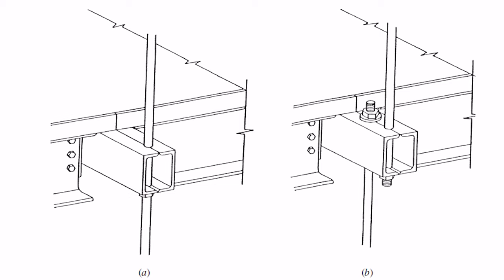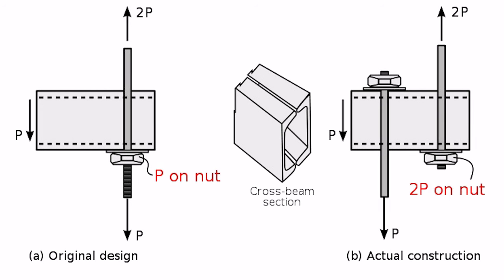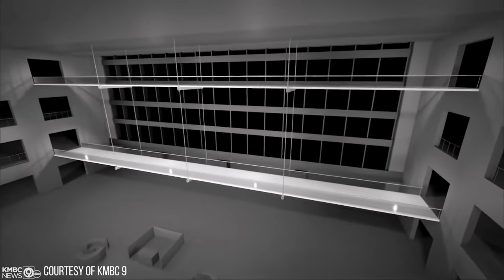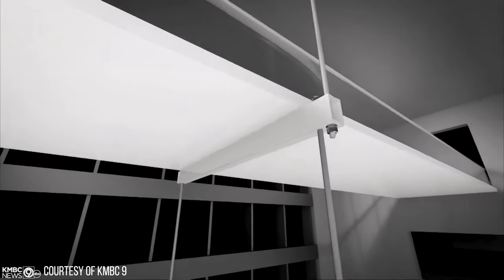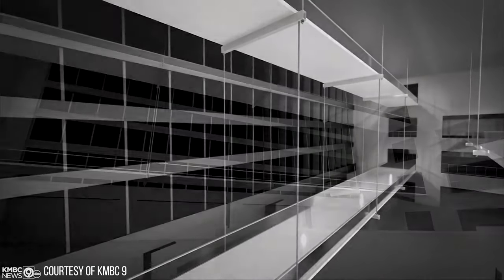Why was this change so significant? The hanger rods still support the same loads at the top. However, the box beam connection supporting the fourth floor now carries twice as much load compared to the original design. On the night of July 17, 1981, a dance competition was taking place in the hotel, drawing a large crowd onto the suspended walkways. The increased load on the fourth floor walkway connection — supporting both the fourth and second floor walkways through a single set of rods — caused the connection to fail, and both walkways collapsed.